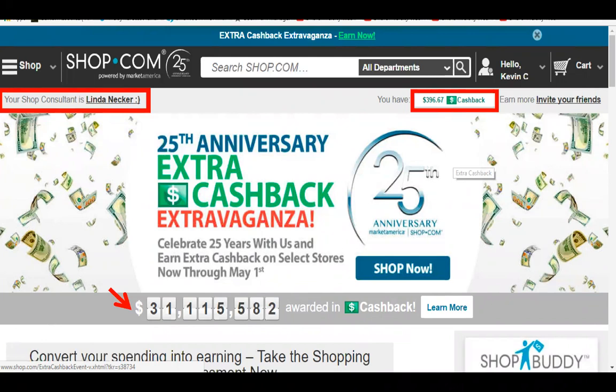The biggest advantage is that you get good deals, you get cash back, and you have Shop Buddy, which makes sure that you get any applicable coupons and special codes that will save you money. The cash back over time turns out to be some really serious money. Plus, if you share this with other people even as a free customer, you're going to get a half a percent cash back on everything they buy through this platform.